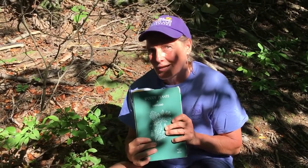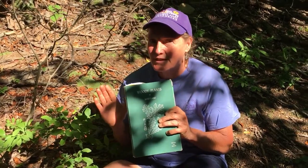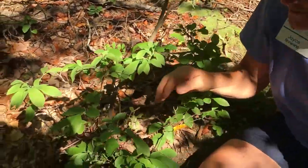I looked it up in the Brown and Brown book and there are many different species, so I didn't even begin to try to identify this one. But let me show you — here are some blueberries, and we've even got some berries on it.